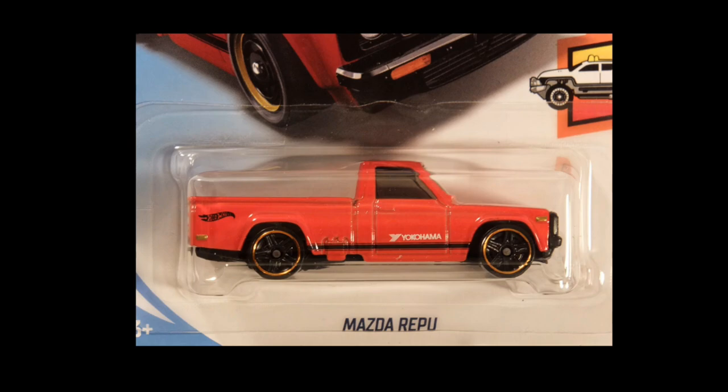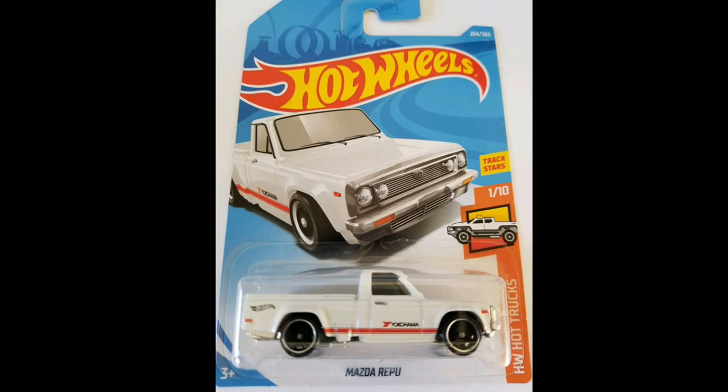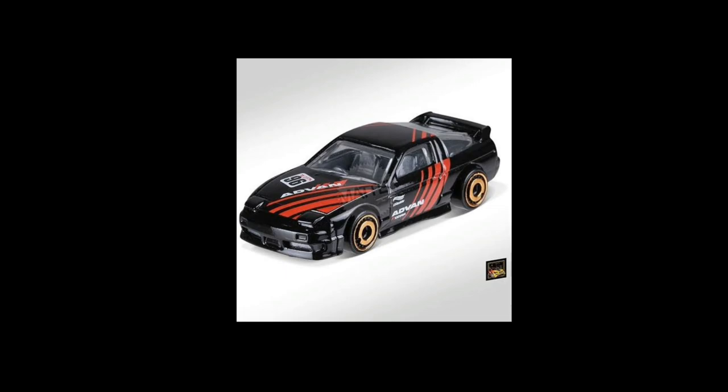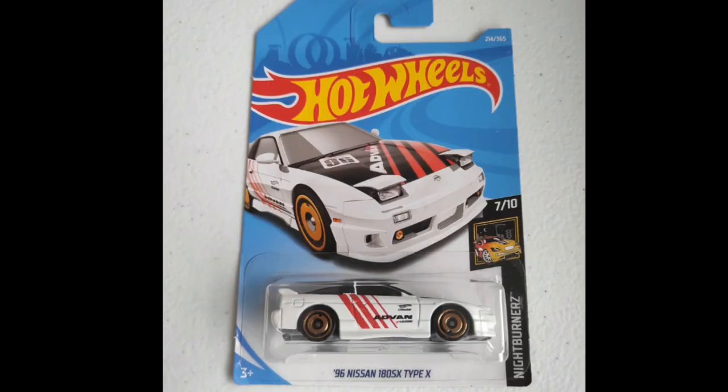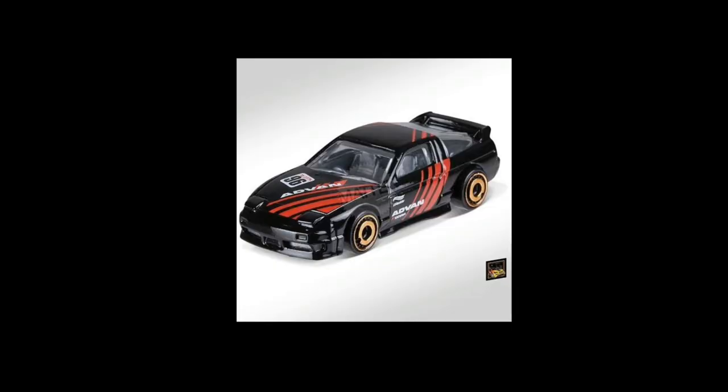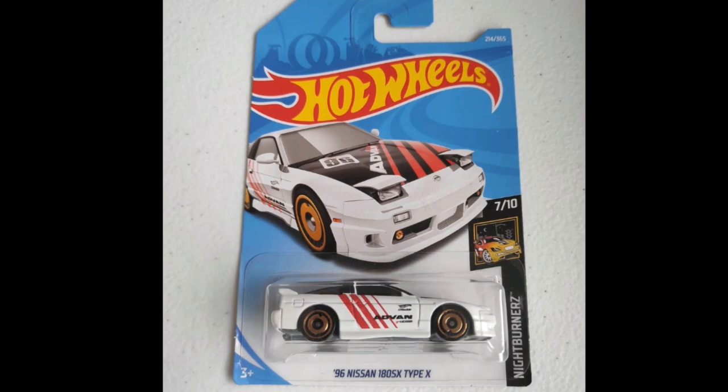Moving on, from 2018 from the Hot Wheels Hot Truck set we have a Mazda pickup. This one had two color variants — the red one and the white one. Then from the Night Burners set, a 1996 Nissan 180SX Type X in black, also with two color variations — the black one is just stunning, and there's also a white one. These two I can still find in stores, surprisingly — I thought they'd be hard to find, but apparently they are peg warmers.